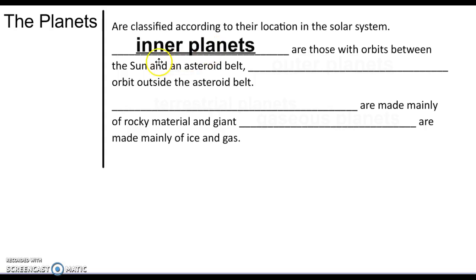The inner planets are between the Sun and the asteroid belt, and then the outer planets are anything past the asteroid belt. So the asteroid belt is in between the inner planets and the outer planets. We can also classify the planets according to their makeup.